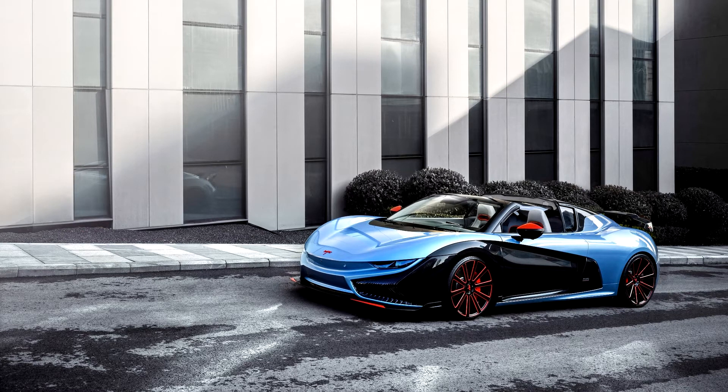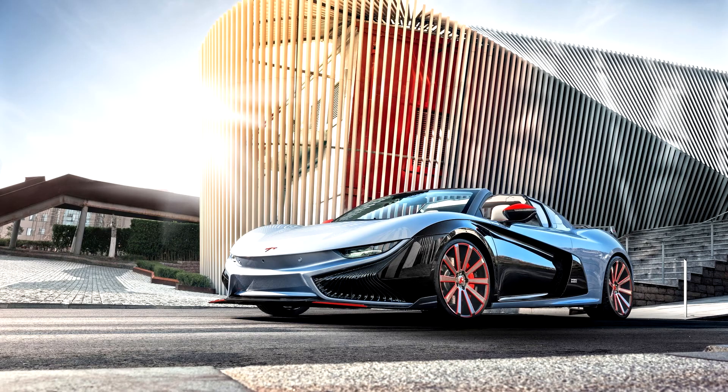The K50 Spyder Concept convertible model continues the K50 design elements and style. It has a new design for the folding roof and is further optimized based on the K50 design, showing the unique temperament of the roadster through surface changes. The shape continues the design of the K50 and is very aggressive.